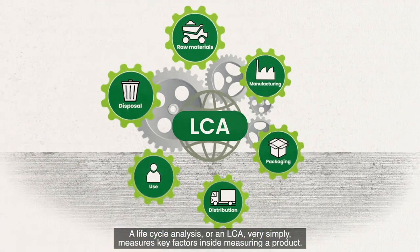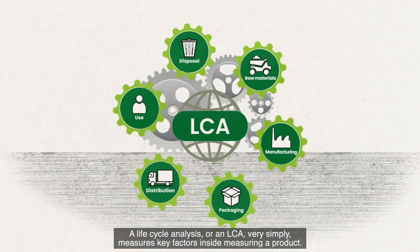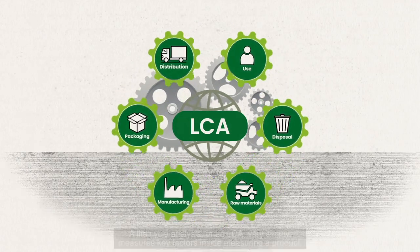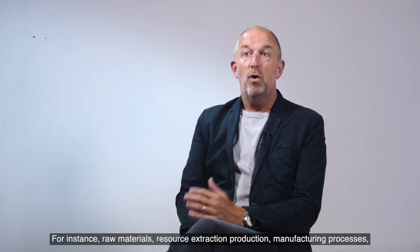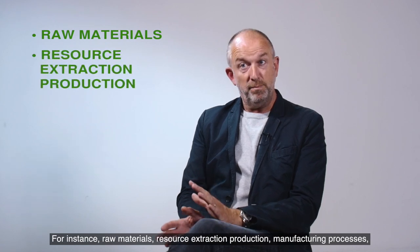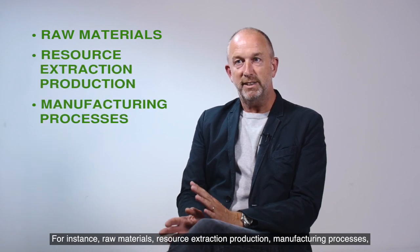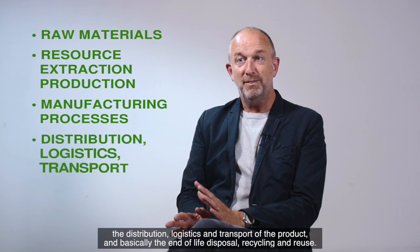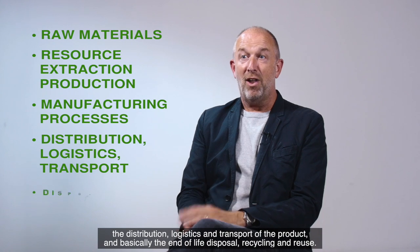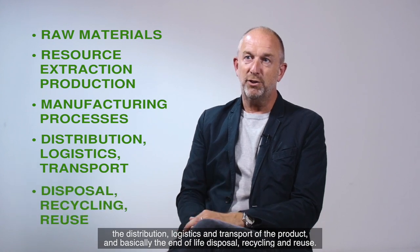A life cycle analysis, or an LCA, very simply measures key factors inside measuring a product — for instance, raw materials, resource extraction, production, manufacturing processes, the distribution, logistics and transport of the product, and basically the end of life disposal, recycling and reuse.